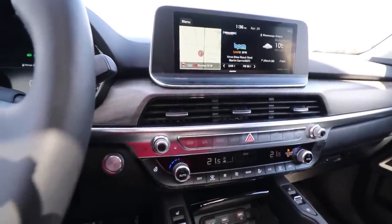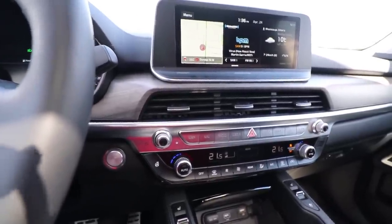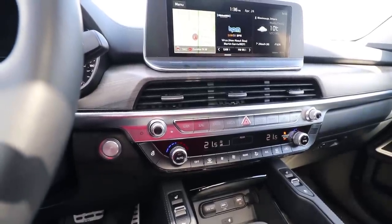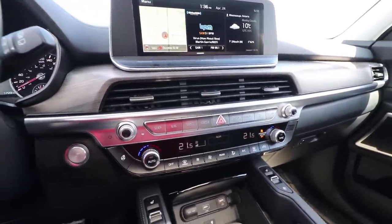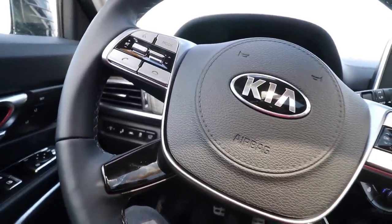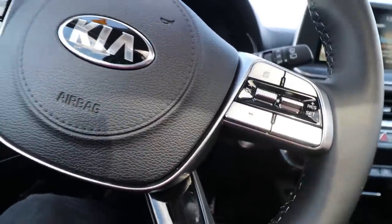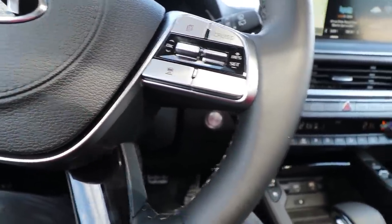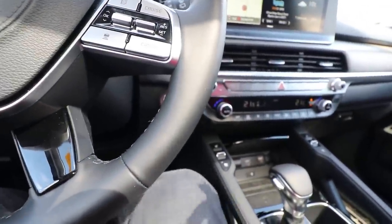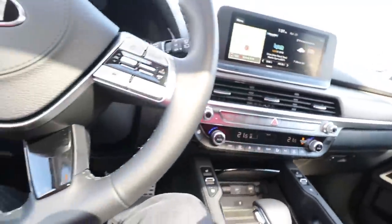You've got a 10.2-inch multimedia interface with integrated navigation and HD traffic. You have six USB charging ports, Bluetooth connection, Apple CarPlay, Android Auto, and of course steering wheel mounted controls. You have advanced smart cruise control — basically this button right here. You also have an electronic parking brake and a smart key push-start button.